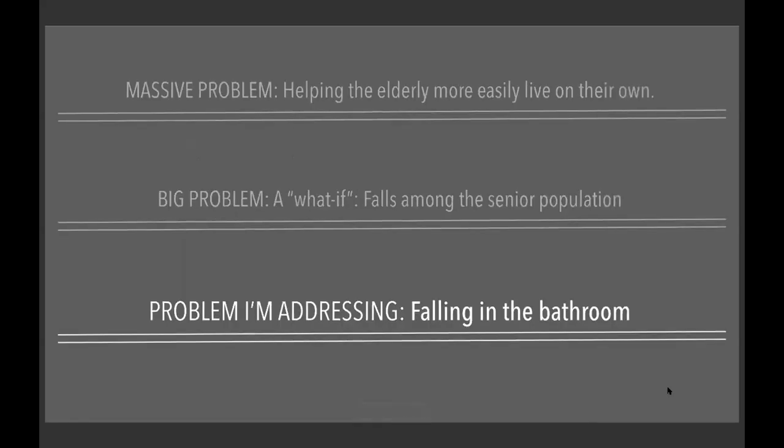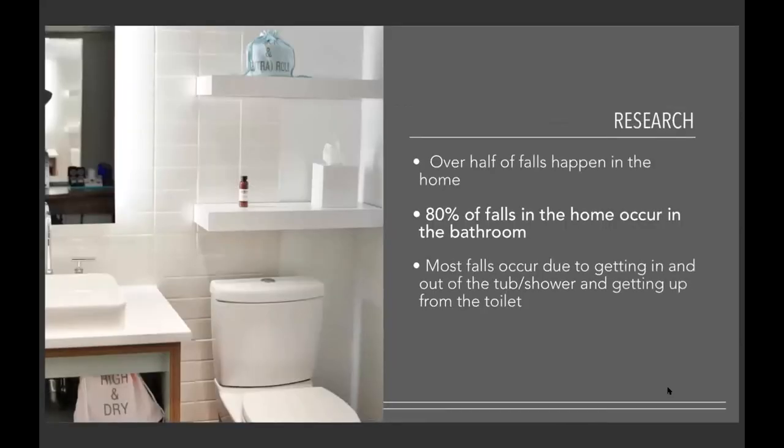This leads to the specific problem I'm addressing: falling in the bathroom. Over half of falls happen in the home, and 80% of falls in the home occur in the bathroom. Most falls occur due to getting in and out of the tub or shower, which is the main reason, but also getting up from the toilet.